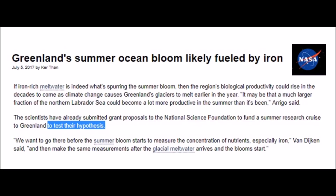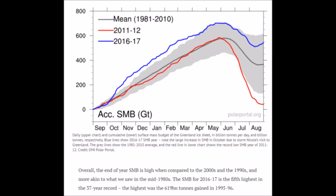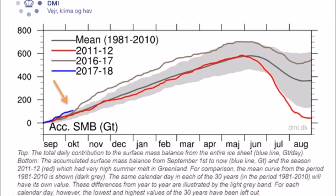Hypothesis? I thought the science was settled. NSIDC. Notice the blue line. Wait a second, how'd that get all smooth?